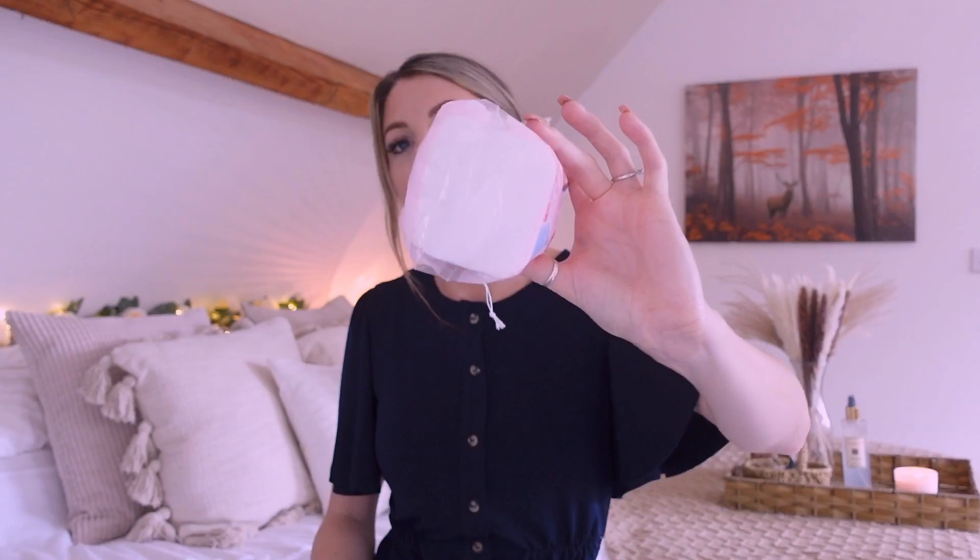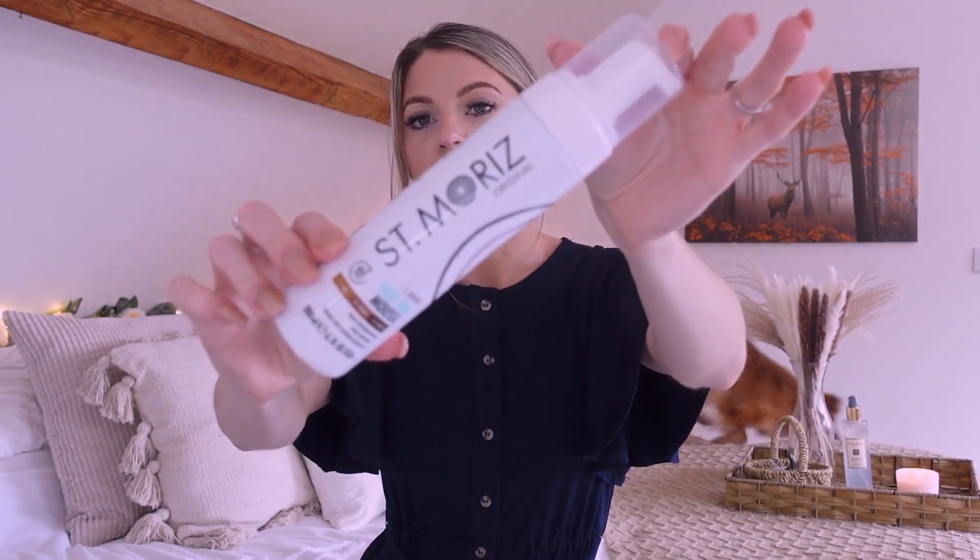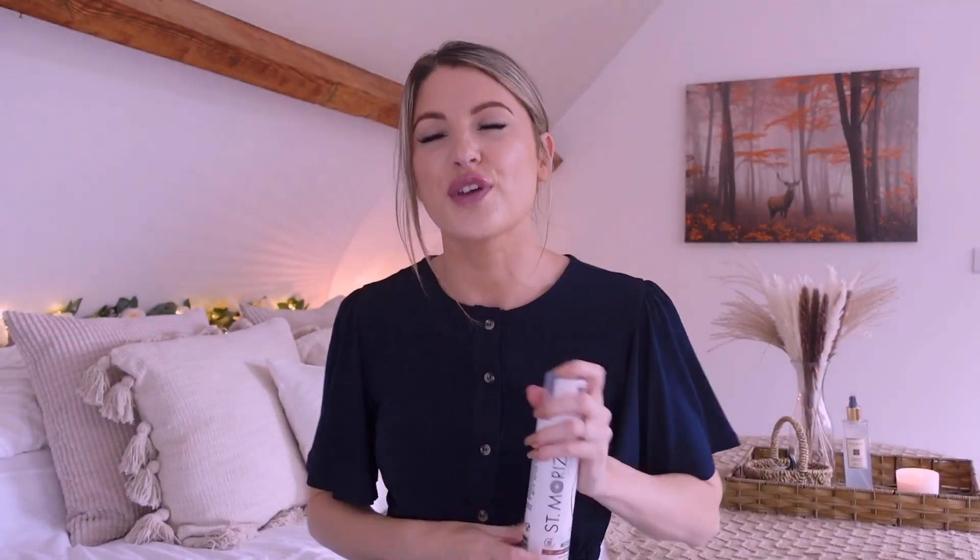Next up I have some beauty bits. I've got this pack of cotton pads — square ones — for 99p, nothing very exciting. Then I picked up this Saint Moritz fast tan — it's the one-hour tan.